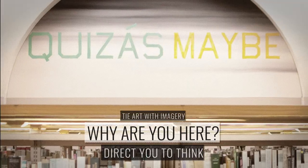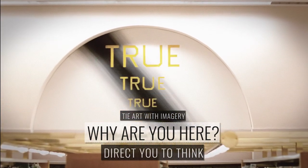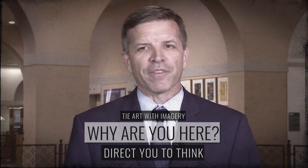His approach, as you see the murals behind me here, was really to tie art with the imagery around us that's associated with the books, and to direct you to really think about why you're here.